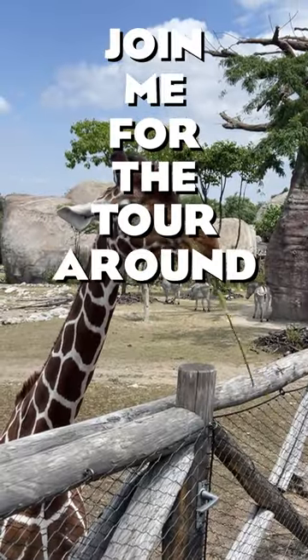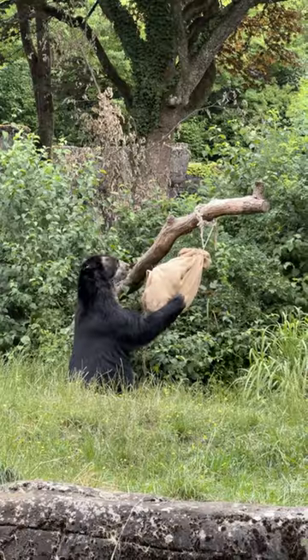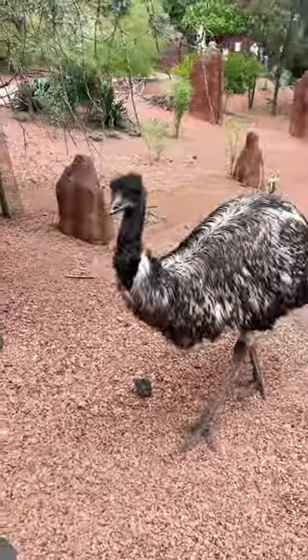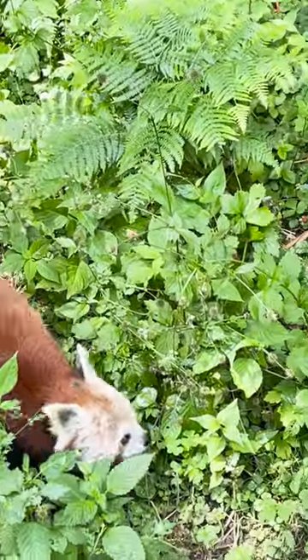Hey guys! Join me for a tour around the Zurich Zoo. During my visit I saw many beautiful and spacious enclosures. My favorites included the spectacled bear and the coati exhibit, the walk-through habitat for volubies and emus, the European otters, and this is probably the closest I've ever been to the red panda.